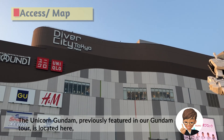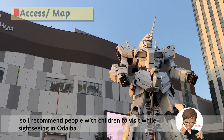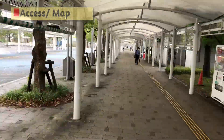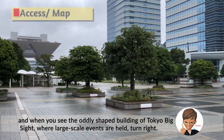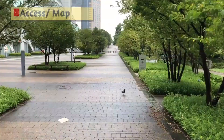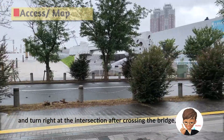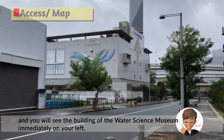The Unicorn Gundam, previously featured in our Gundam Tour, is located here, so I recommend people with children to combine sightseeing in Odaiba. Walk out of the station to the right, and when you see the oddly shaped building of Tokyo Big Sight, where large-scale events are held, turn right. Go straight along the big road for about 5 minutes, and turn right at the intersection after crossing the bridge.